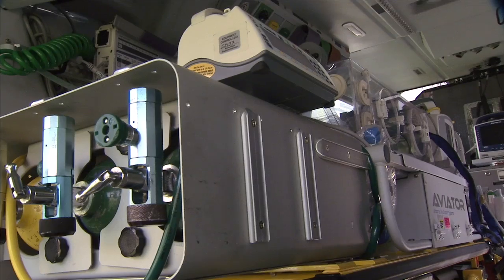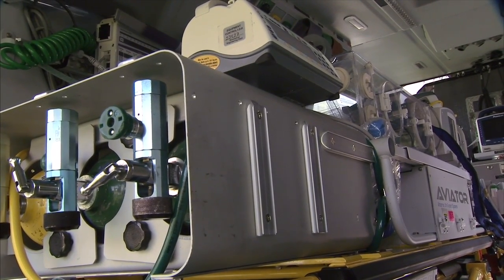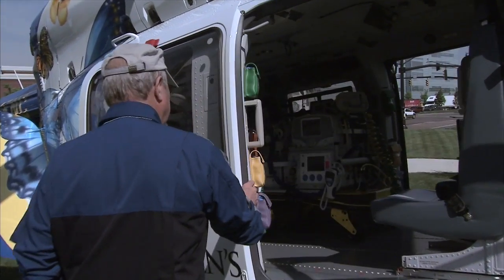You can see here — this is called an isolette. This is where the sick babies are transported and they stay warm and dry. And you can see that there's room even for a parent.